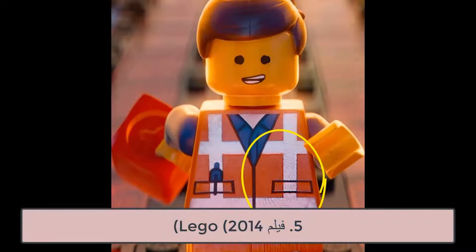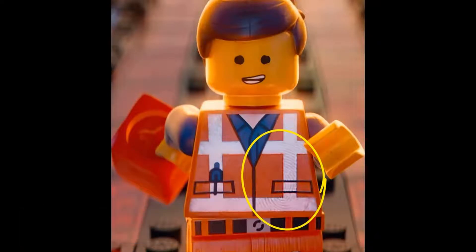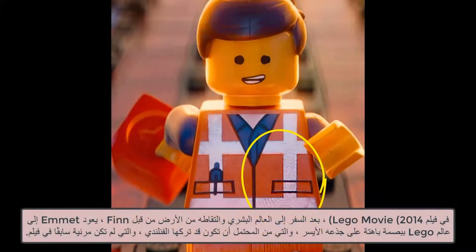5. The Lego Movie, 2014. In The Lego Movie, after travelling to the human world and being picked up off the floor by Finn, Emmett returns to the Lego world with a faint fingerprint on his left torso, presumably left by Finn, which was not visible earlier in the film.